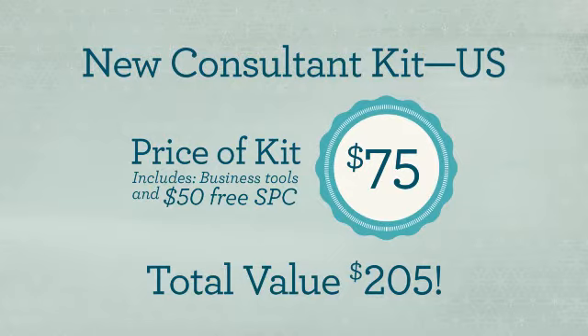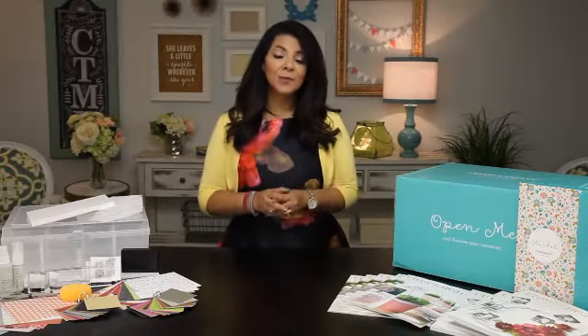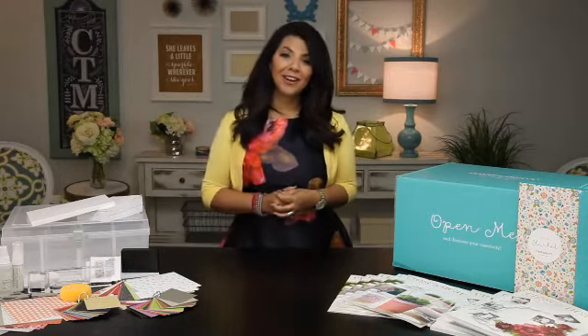You might be wondering what types of free products you can get with your select product credit. Your product credit is redeemable for our core products, such as workshop kits, stamp sets, stamp pads, markers, paper packets, and more.